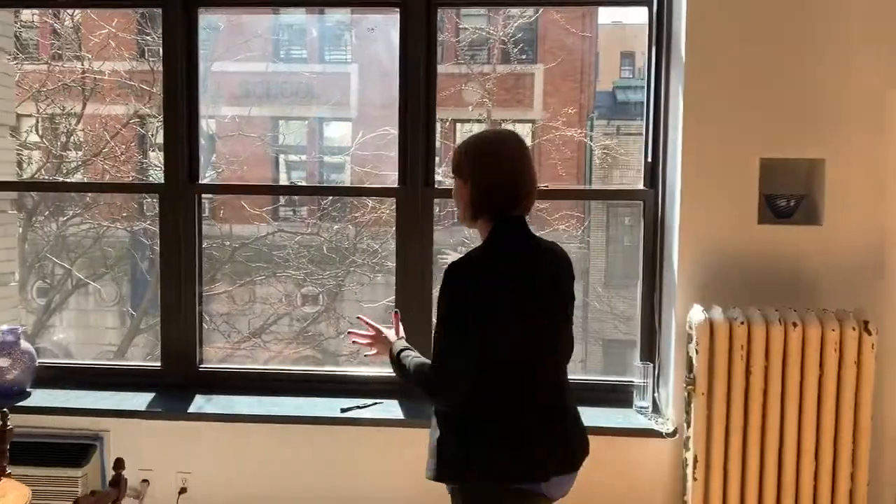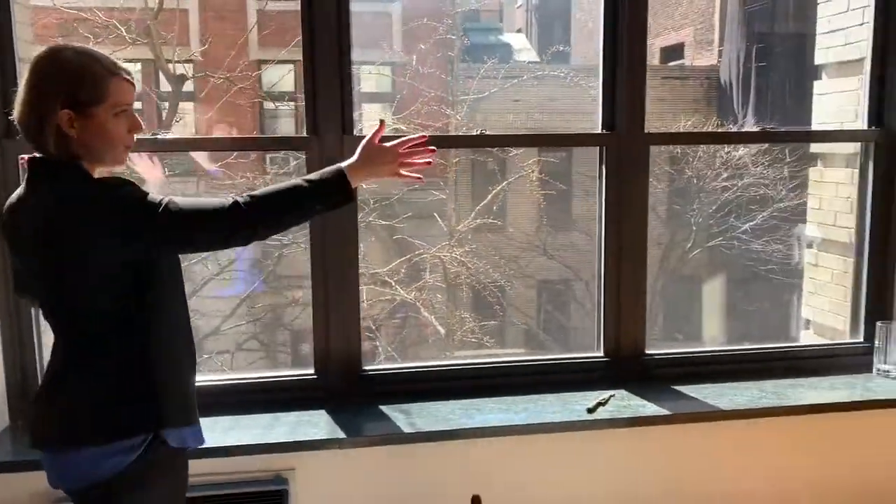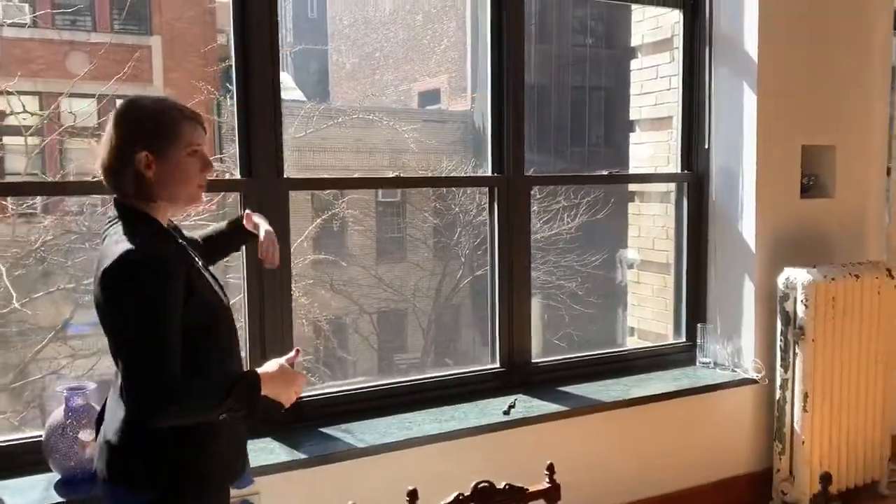Thanks to Adam behind the camera for making sure that we have this amazing open house. I want you to notice how bright these windows are — it might blow out the camera. You can see this is a beautiful tree-lined street and these are massive windows with tons of light pouring in.